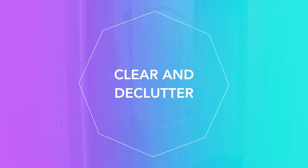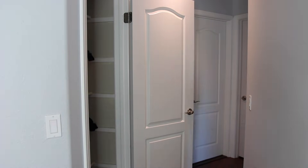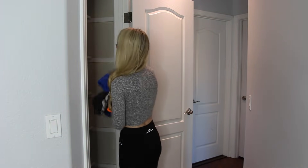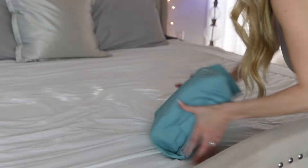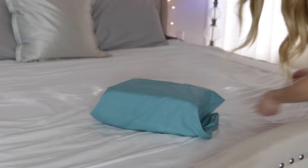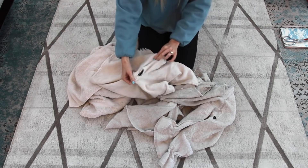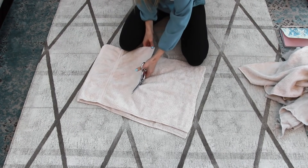The first step in organizing any space is to completely empty the space and do some decluttering. I have some personal guidelines to keep my linens in order so I don't have more than I need. The first is three bath towels per person in the house, plus three extra guest towels. I limit myself to one extra sheet set per bed. Any old ragged towels you could cut up and use as cleaning rags.